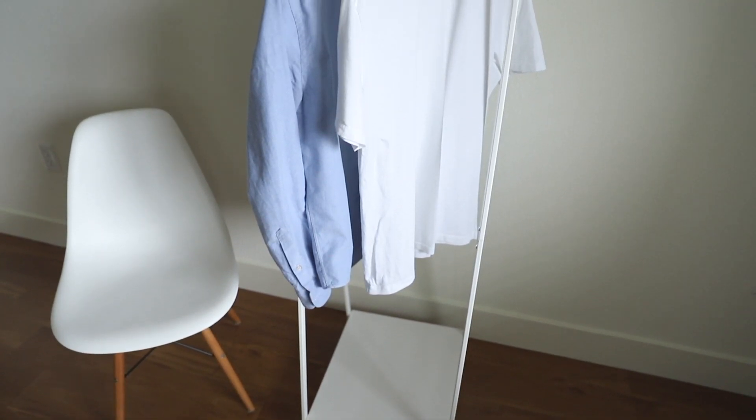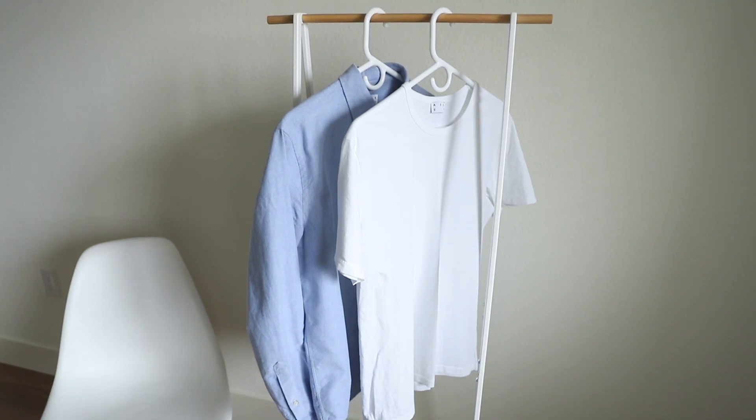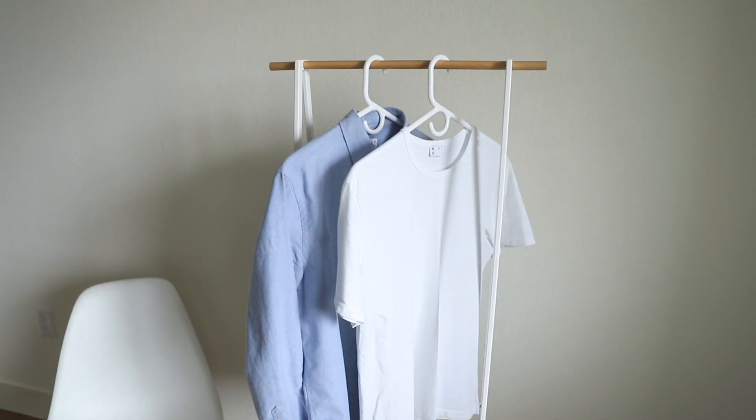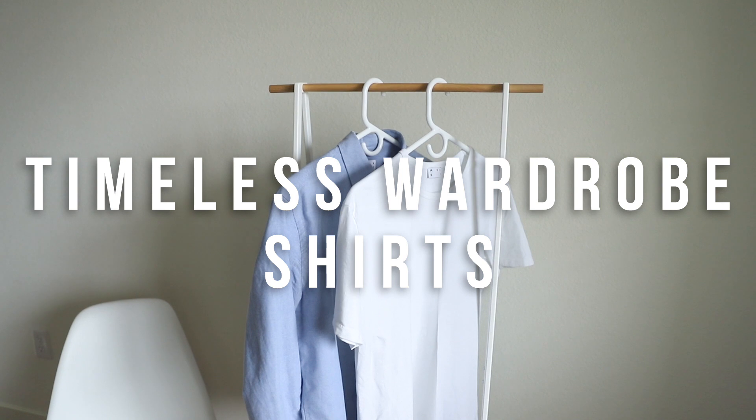Fashion is an ever-evolving entity. Seasons change, trends change, and what's in one day is out the next. However, if you choose to invest in timeless men's essentials, your wardrobe will always be in style year-round. Today I'll be focusing on t-shirts and oxfords.